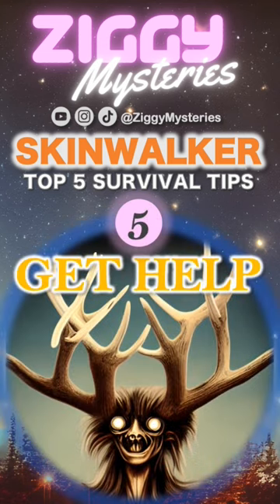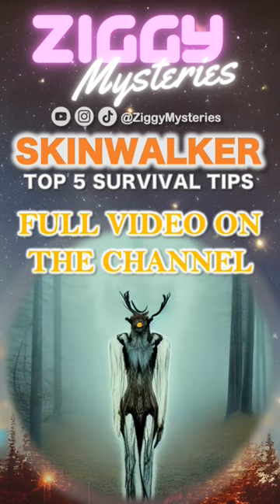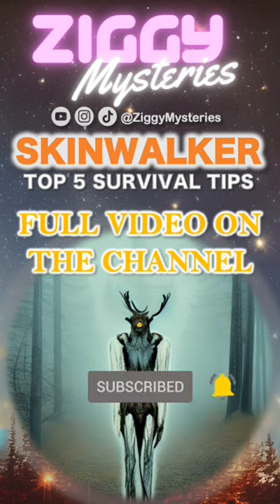5. Get help. If all else fails, try to find someone who can help you fight off the skinwalker. Check out Ziggy Mysteries for our full video on skinwalkers, and don't forget to smash the like button, subscribe, and hit the notification bell.